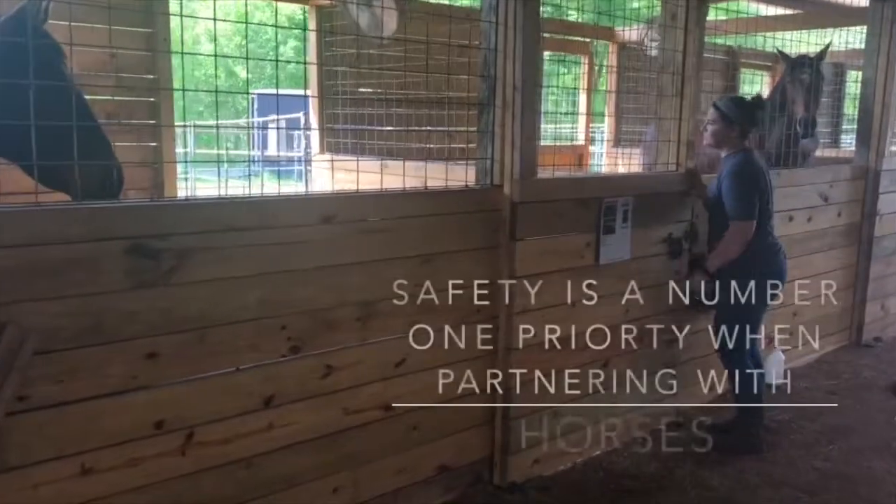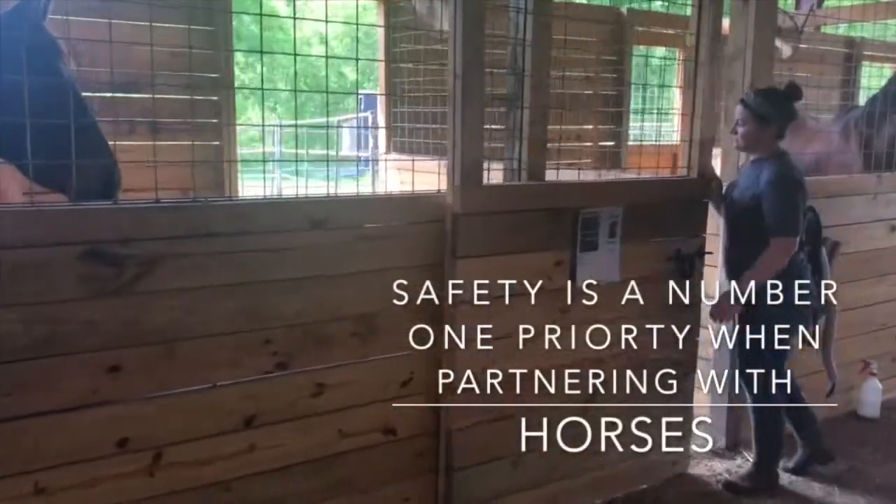In this video we'll talk a bit about safety. Safety is a number one priority when partnering with horses.